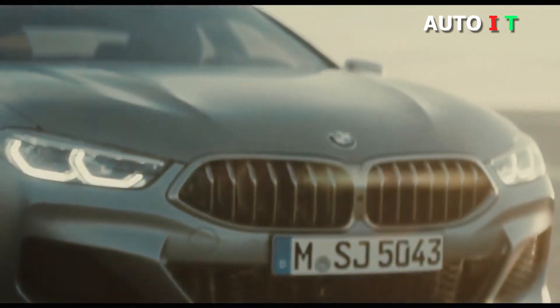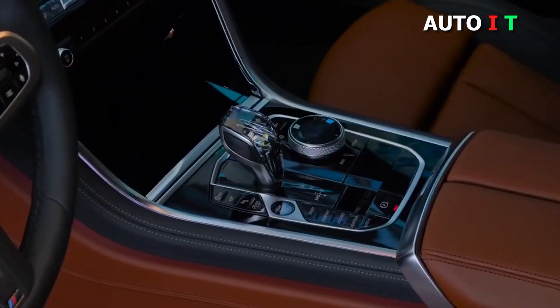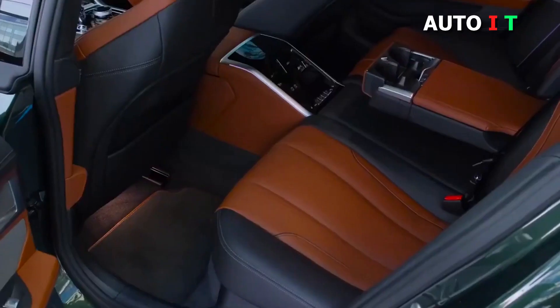2022 BMW 8 Series. The BMW 8 Series straddles the line between high-end luxury and sportiness. It has all of the euro appeal that drivers have come to love about the automaker, with a long, sleek exterior that elegantly hints at the performance lying within, along with a tasteful cabin packed with cutting-edge tech.